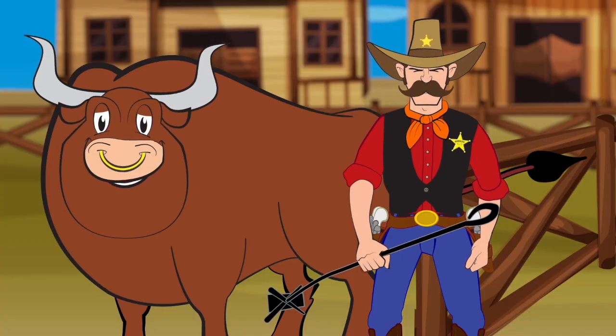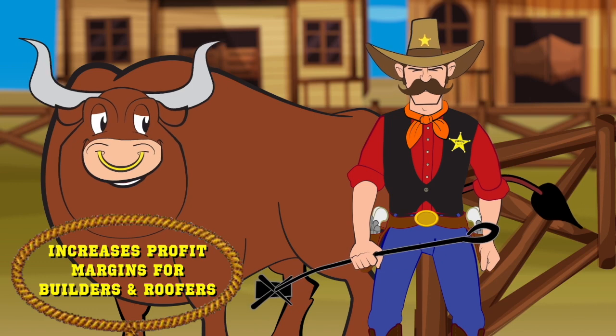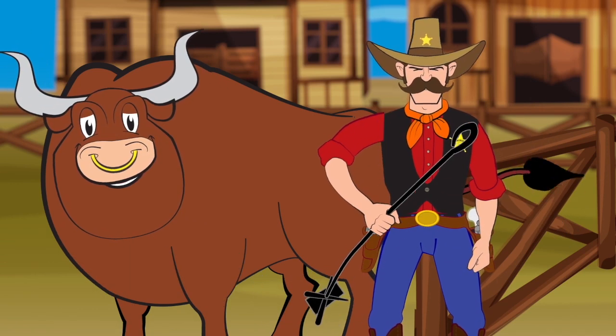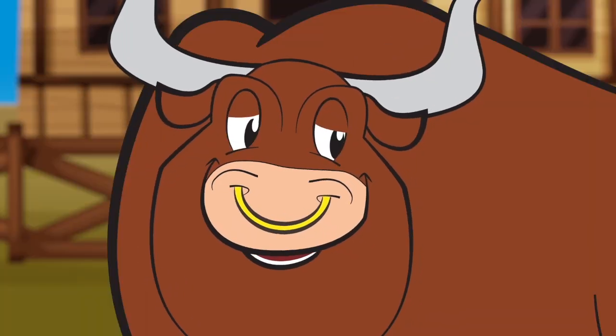Now contractors, when you substitute a 3-in-1 roof you gain more annual profits without increasing personnel. And that ain't no bull. So say howdy to the new roof in town — 3-in-1.